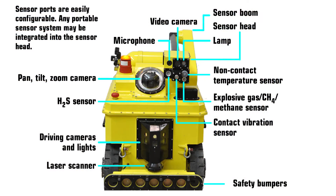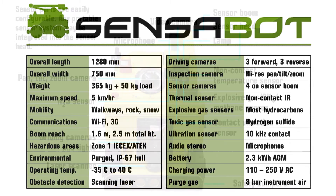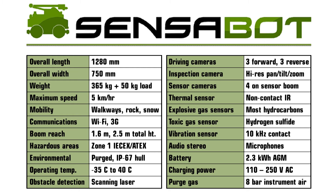Sensibot's sensor ports are easily configurable, and any portable sensor system may be integrated into the sensor head. Sensibot is an electric vehicle ready to work a full day on a typical facility through extreme temperature conditions.